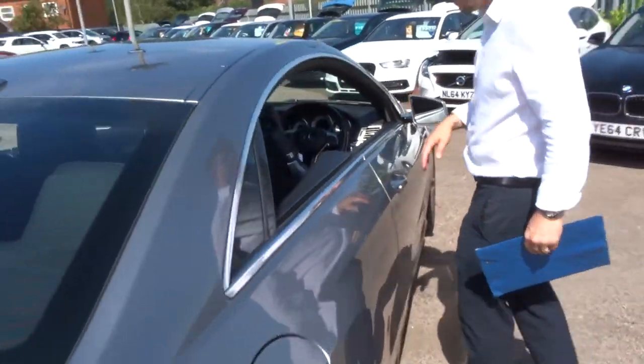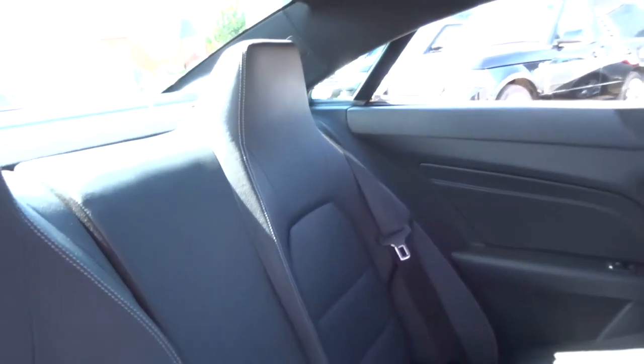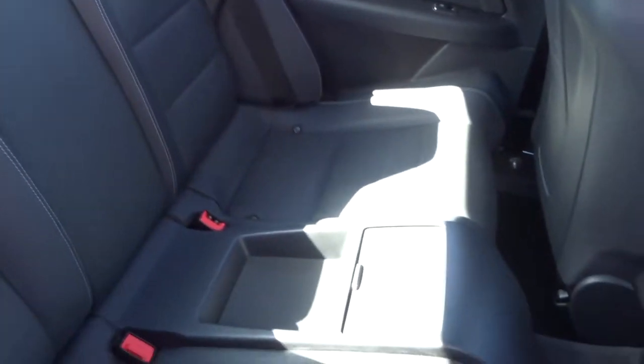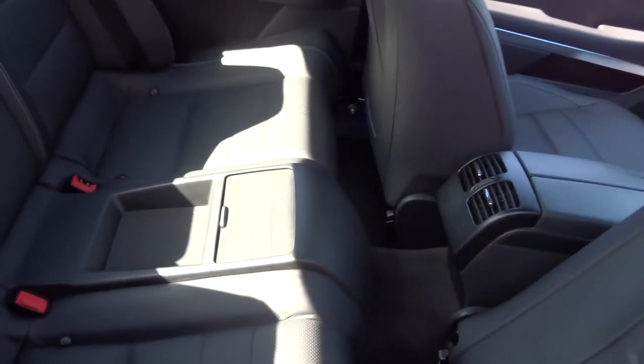Inside the back of the car — I don't think it's ever been sat in. No little gremlins leaving sweet wrappers and things around there. It's in wonderful condition, smells fantastic as well. Isofix there, and a bit of storage as well inside.